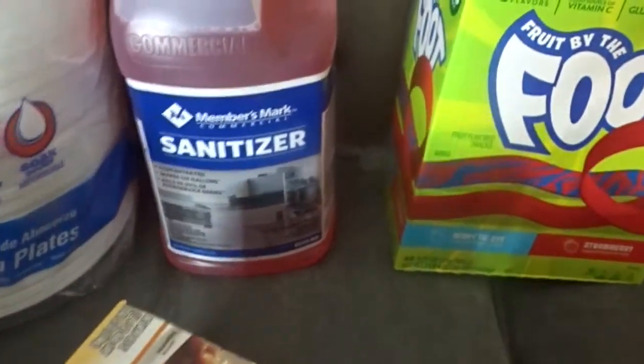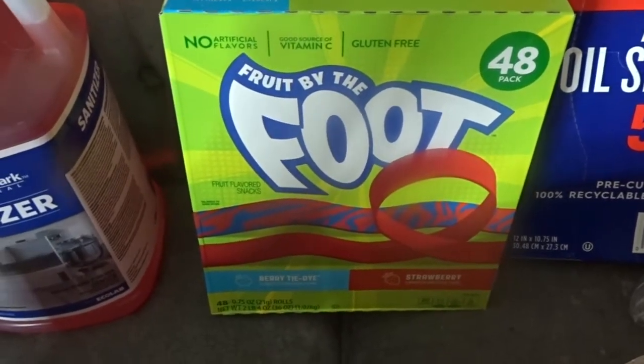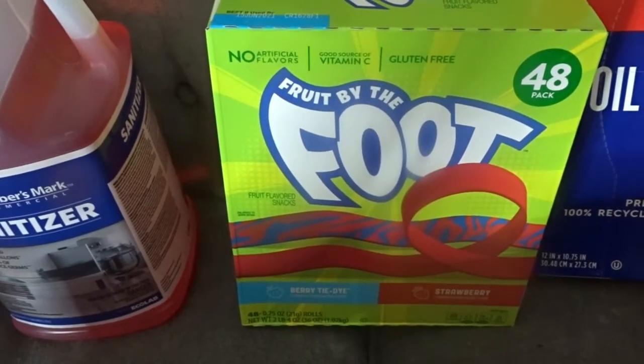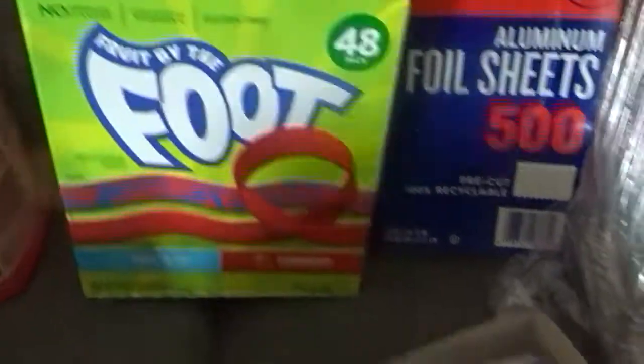I got Jeremy a 48-pack of the Fruit by the Foot. He loves this kind of stuff. He's been doing a lot of producing lately and I told you guys in another video, he likes to have stuff to snack on. So I got him this one.